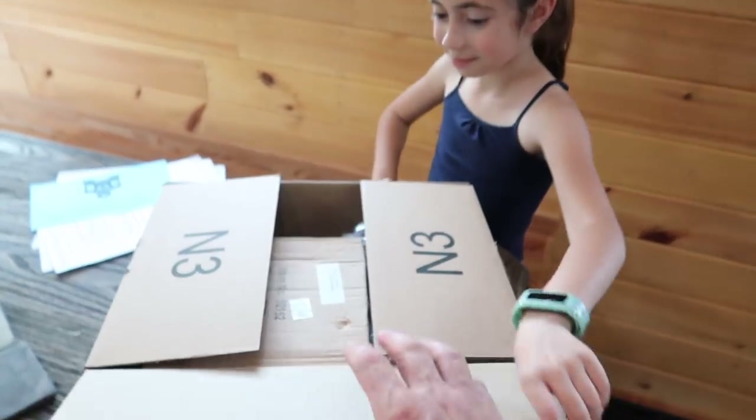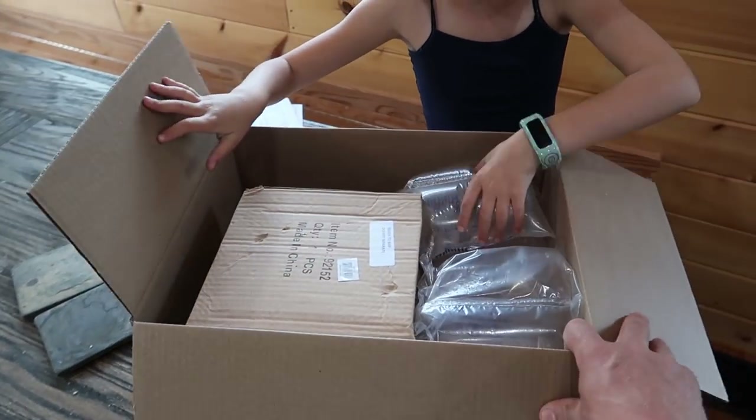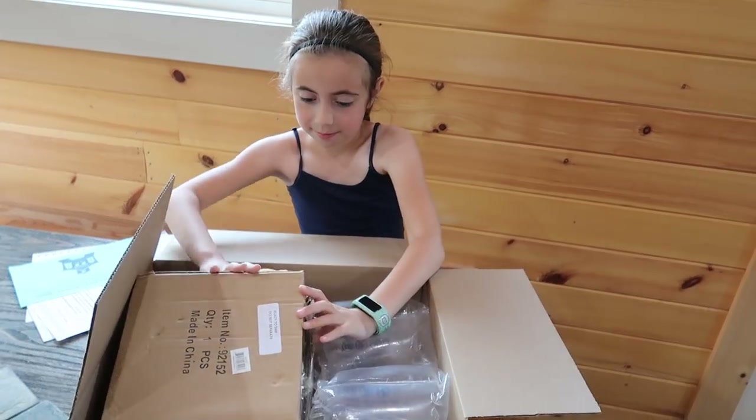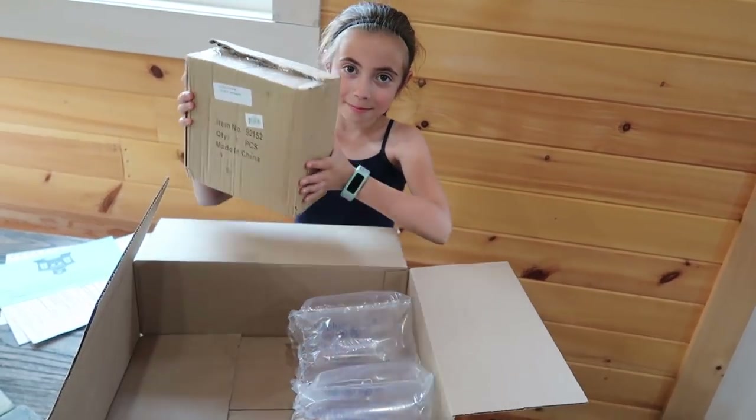We bought a wind chime to keep the birds away from our outdoor kitchen. Mom's not around so you don't want to pop them? I will.